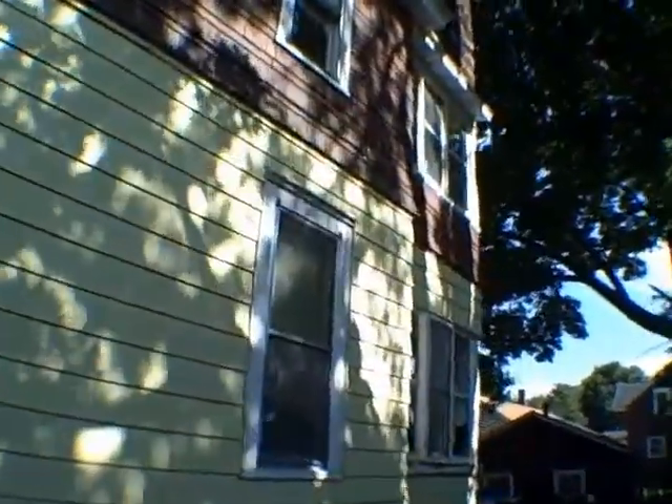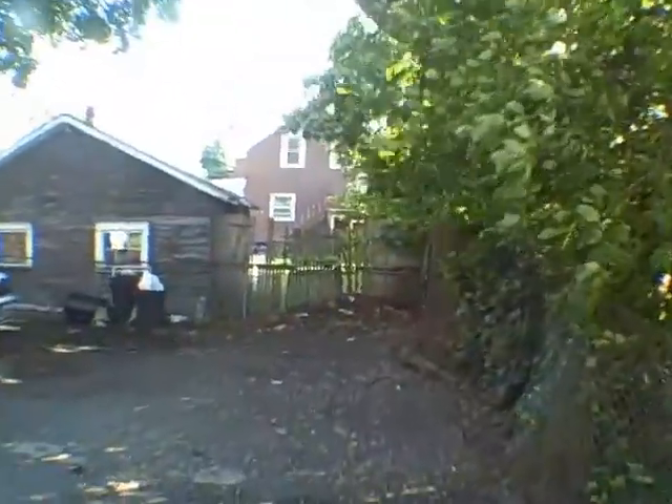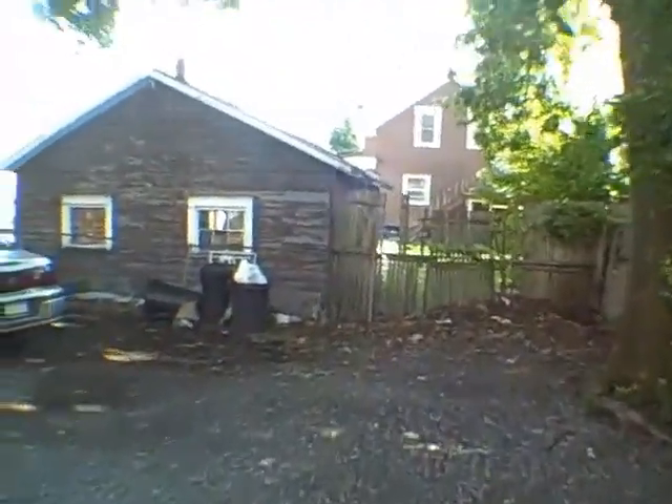The owner is looking for $99,900 for this. Just to give you an idea of what the backyard looks like, which has basically been turned into a parking lot, which makes sense considering how many units we have here.